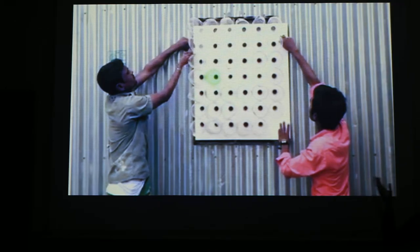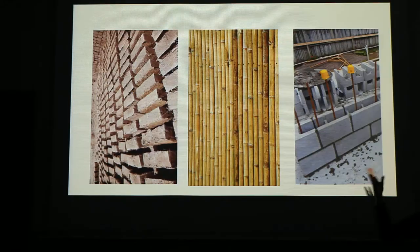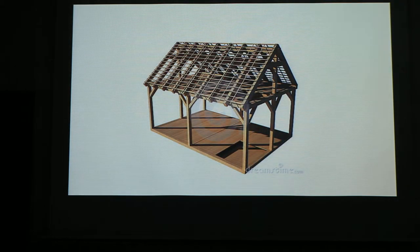They can also use this ventilation system on hot days. It's very easy to build with plastic bottles and a board that fits in the middle. These are the materials and techniques used in Pacaco for construction. The bricks are fabricated manually.